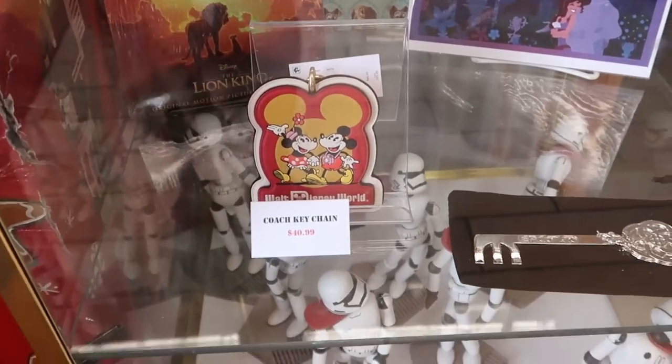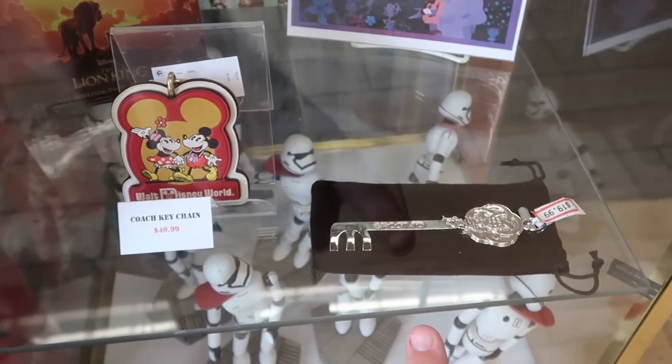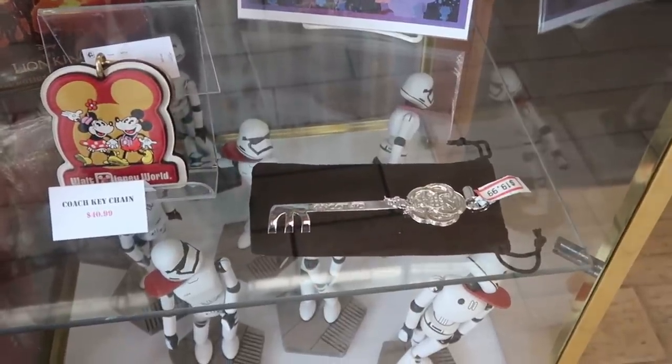Right underneath there's a really nice Coach item — a Coach keychain with Mickey and Minnie holding hands, that is $41. And check out the Epcot 40th Anniversary key — it comes in a really nice bag with Figment on there, $20.